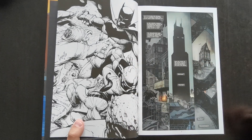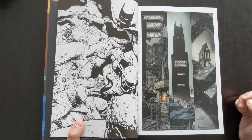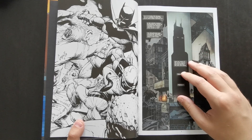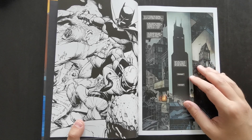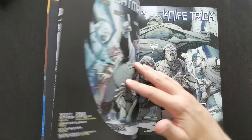Without any further ado, let's talk about the material. This is broken up into three main story arcs. It starts off with The Court of Owls, then you've got Death of the Family, and finally Zero Year. The first 12 issues or so make up The Court of Owls.